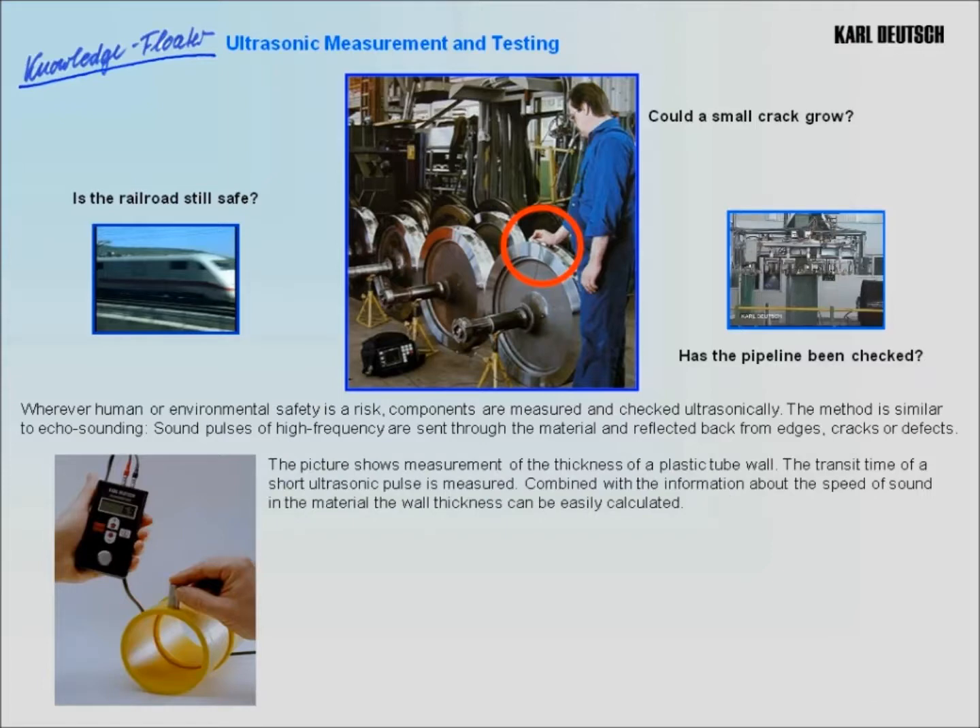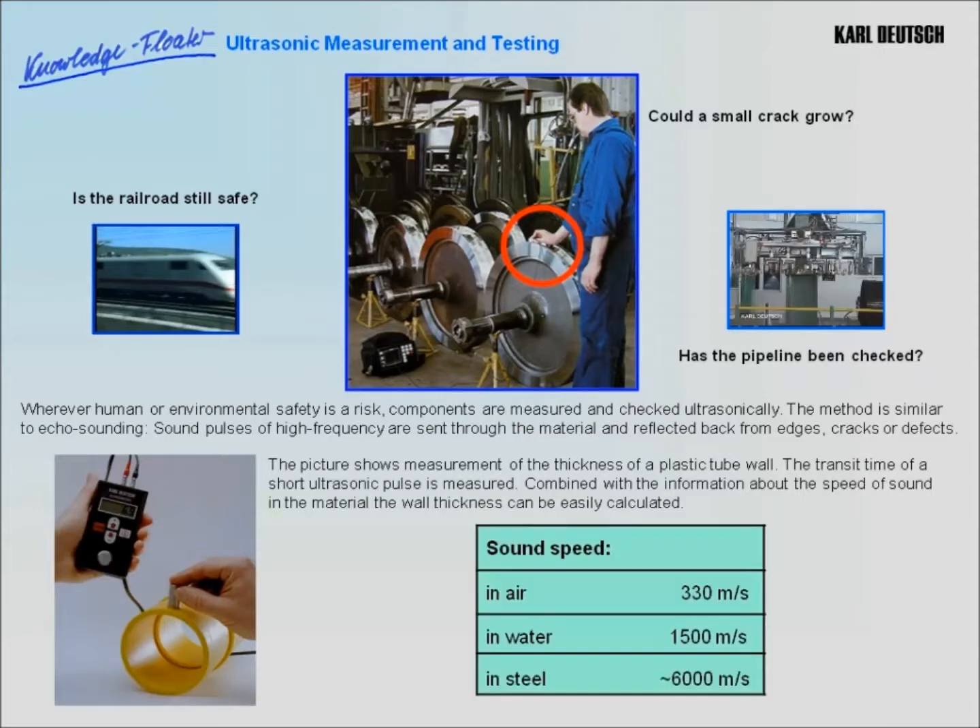The picture on the left shows the measurement of thickness of a plastic tube wall. The transit time of a short ultrasonic pulse is measured. Combined with the information about the speed of sound in the material, the wall thickness can be calculated easily.